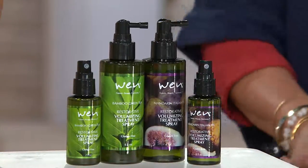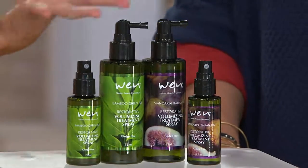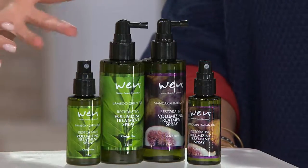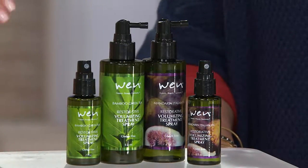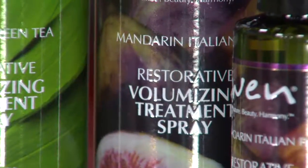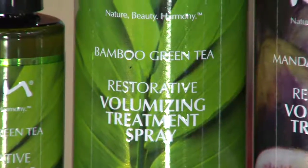Again, bamboo green tea or mandarin fig — and doesn't this pair so great with the 32 ounce that we just showed you? If you're thinking you want the ultimate in volume, this is giving that to you. I don't know anyone personally who does not want volume. Everyone wants their hair to look full, not flat.